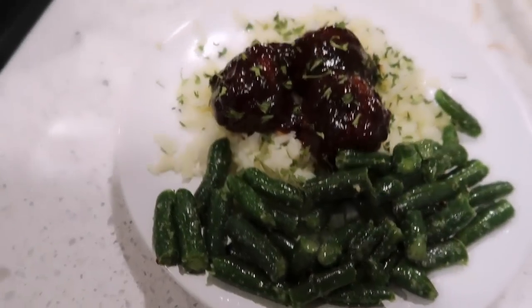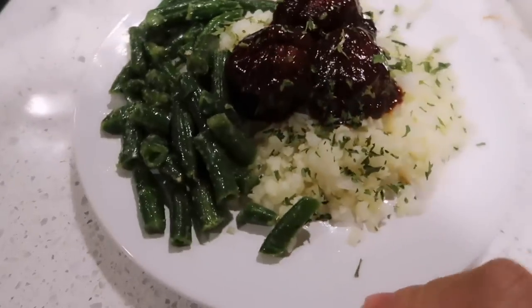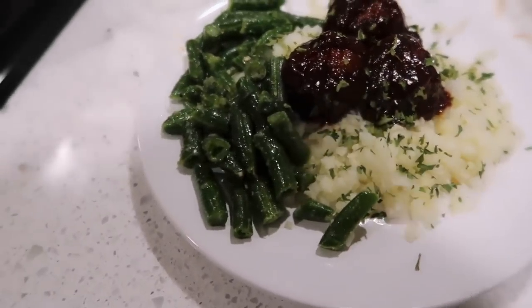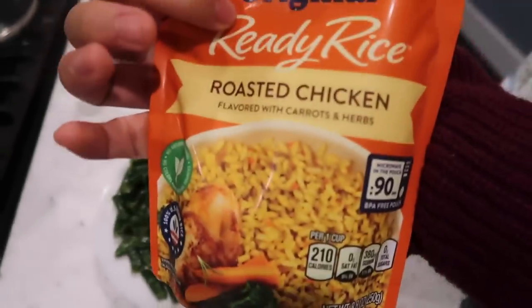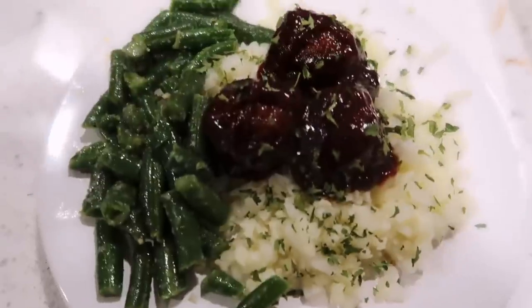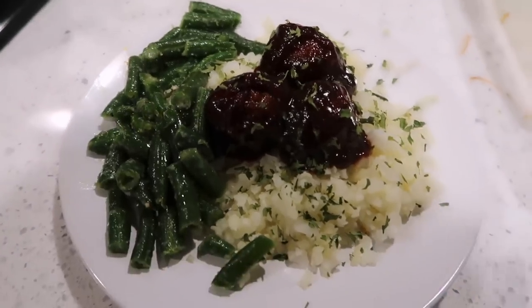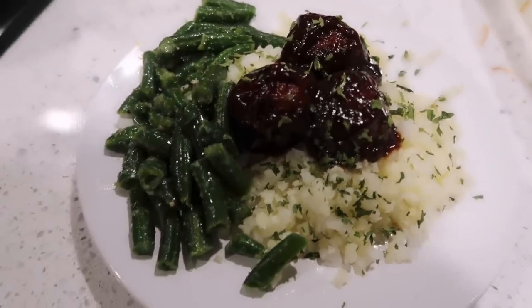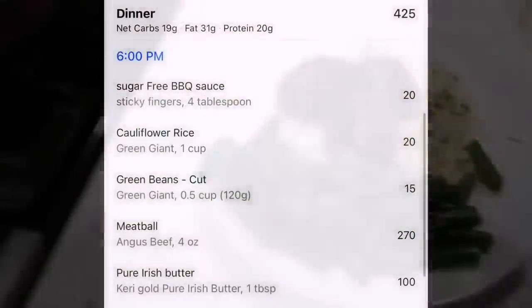This is dinner tonight — so simple and easy to make. I made mine keto-friendly: green beans, cauliflower rice, and three meatballs with sugar-free barbecue sauce. My family had the yellow rice. And Jamal did not even notice it was sugar-free! Anyway, let's have dinner.